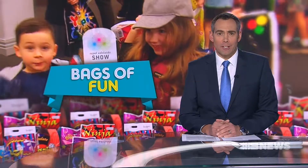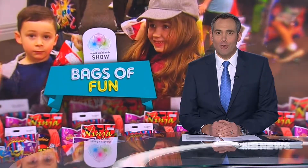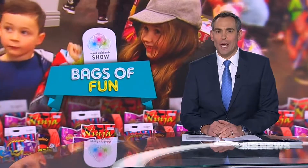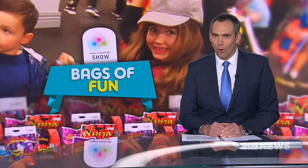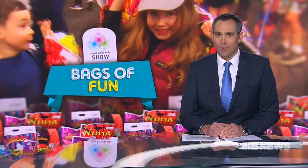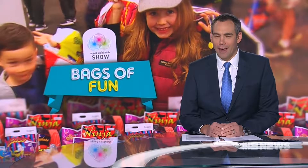More than 400 show bags have been put to the test by a group of young, lucky South Australians, just two weeks before the Royal Adelaide Show kicks off. Organisers expect 100,000 bags to be sold during the event, with something on offer for all ages and all budgets.